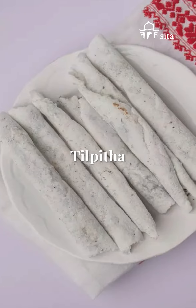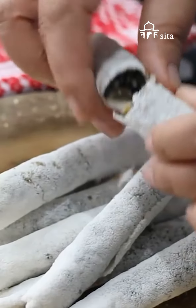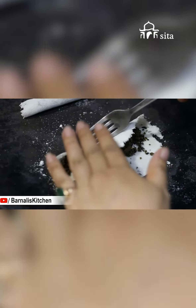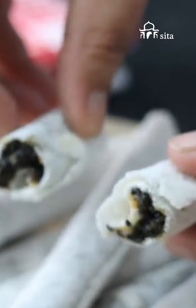Til Pitha: A sweet northeastern delicacy, it's a pancake filled with sesame seeds and jaggery. Til Pitha is best cooked and served as a winter snack in India, since the best jaggery is found during the winter time.